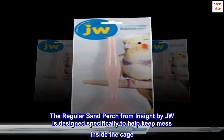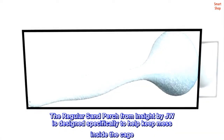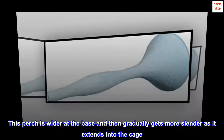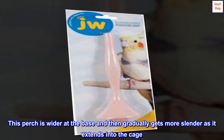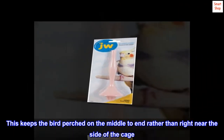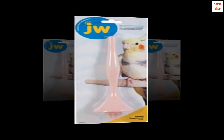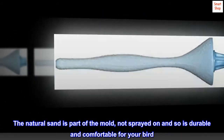The regular sand perch from InSight by JW is designed specifically to help keep mess inside the cage. This perch is wider at the base and then gradually gets more slender as it extends into the cage, keeping the bird perched on the middle to end rather than right near the side of the cage. The natural sand is part of the mold, not sprayed on, and so is durable and comfortable for your bird.